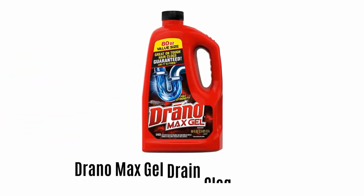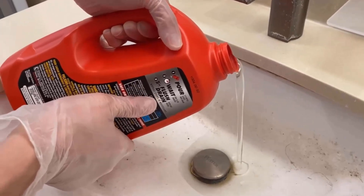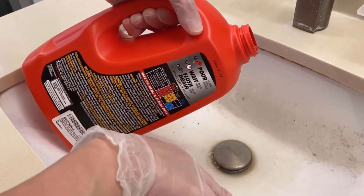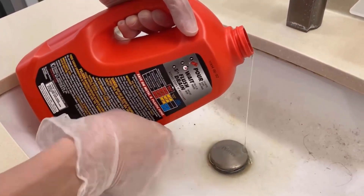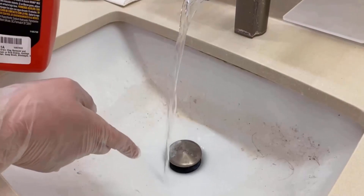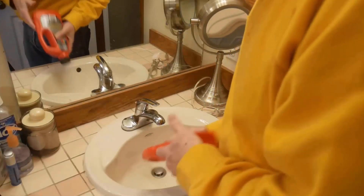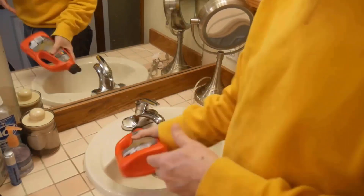Number 1: Drano Max Gel Drain Clog Remover. This clog remover is the best option to unblock the sinks and more. Its thick clog-busting formula cuts through standing water, and its gel works to dissolve hair, soap scum and other gunk. It works effectively to clean the blocked sink and ensures smooth water flow in minutes. It is free from artificial fragrance and safe on PVC metal pipes, garbage disposals and septic systems.